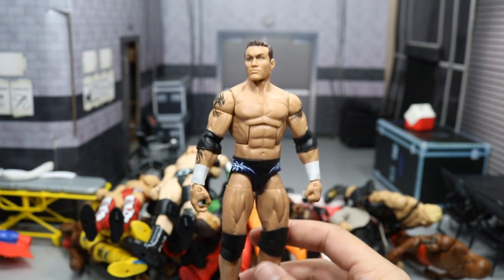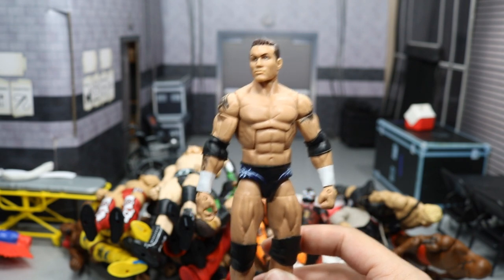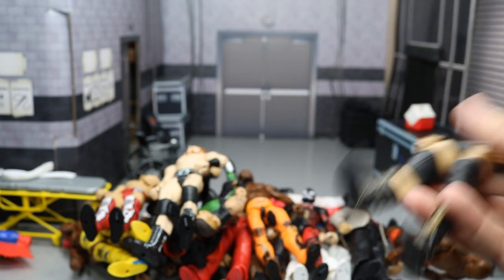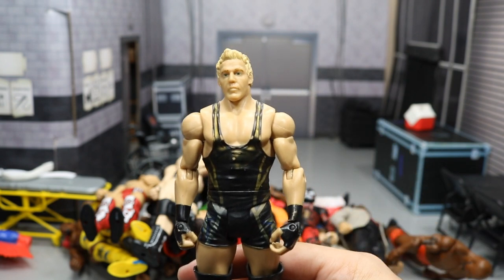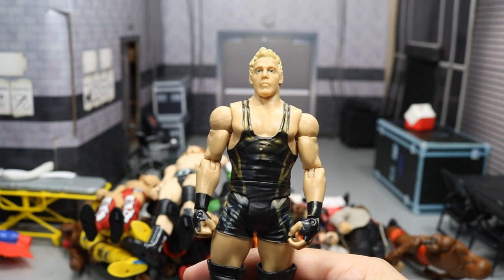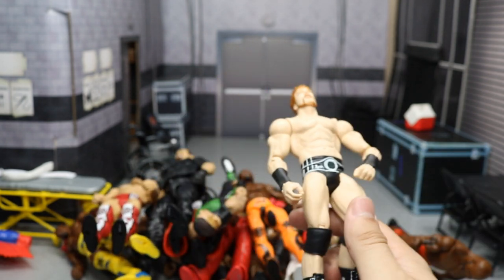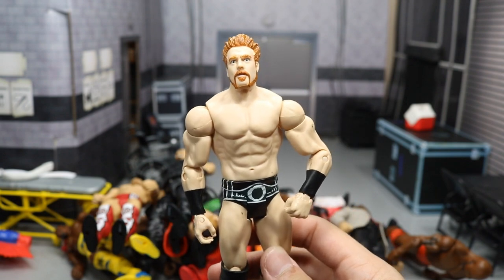We have the Elite 49 Randy Orton — a great Randy Orton, the only Legend Killer Orton we've gotten in elite figure form. We have a basic Jack Swagger — good arm swap here. We have a really old basic Sheamus with a terrible head scan — don't know why you'd want it, but it's out there.